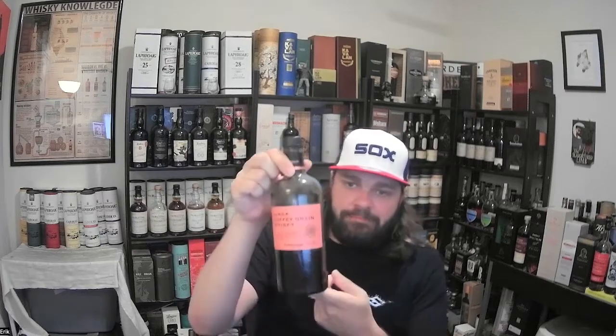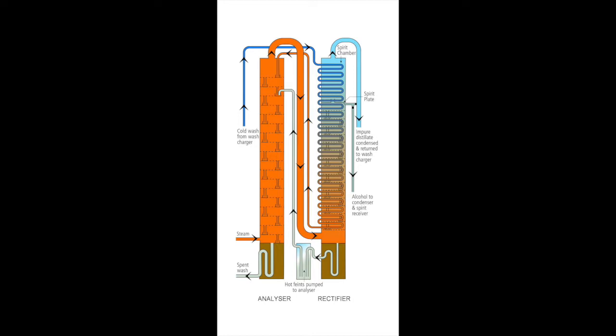Nikka is a whiskey from Japan. The Coffey Grain itself — first and foremost, we should talk about what Coffey means here. This is not coffee in the sense that they include the actual beverage coffee. Coffey was the last name of the guy who created the column still. Column stills, in contrast to pot stills, allow for continuous distillation. Check out the image right here. This whiskey is showcasing that style.